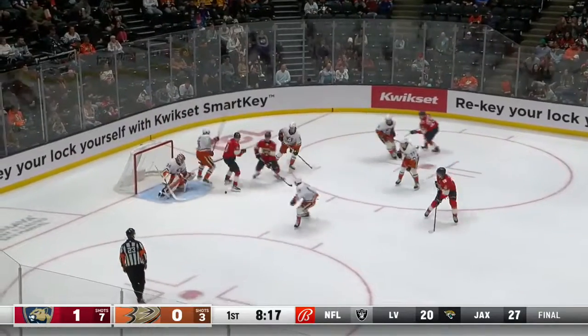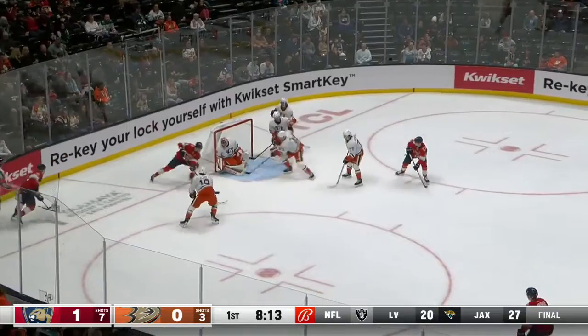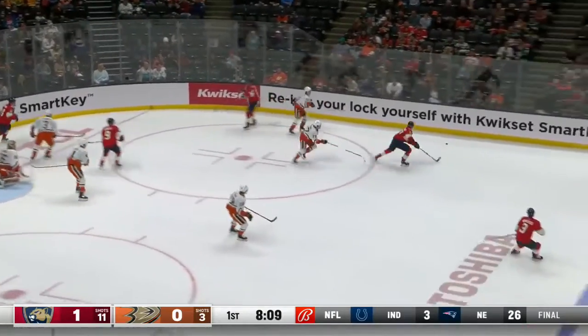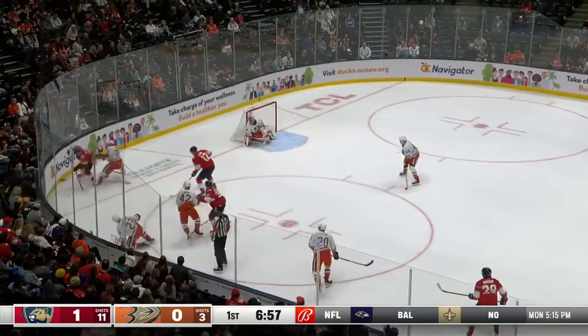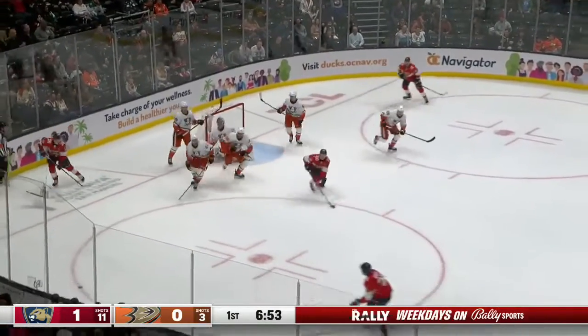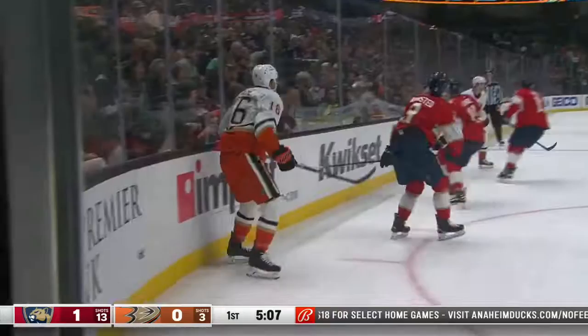Panthers on top 1-0. Loose puck in the crease, a couple of whacks at it for Sam Bennett — he gets it back behind the net, circles, and Gibson makes another save. Mahura sends it into the Anaheim zone. Gibson for Shattenkirk in the corner on his backhand, couldn't move it up and out. Balcers has it in front, Eric Staal fumbled it, and it was kicked away by Gibson.